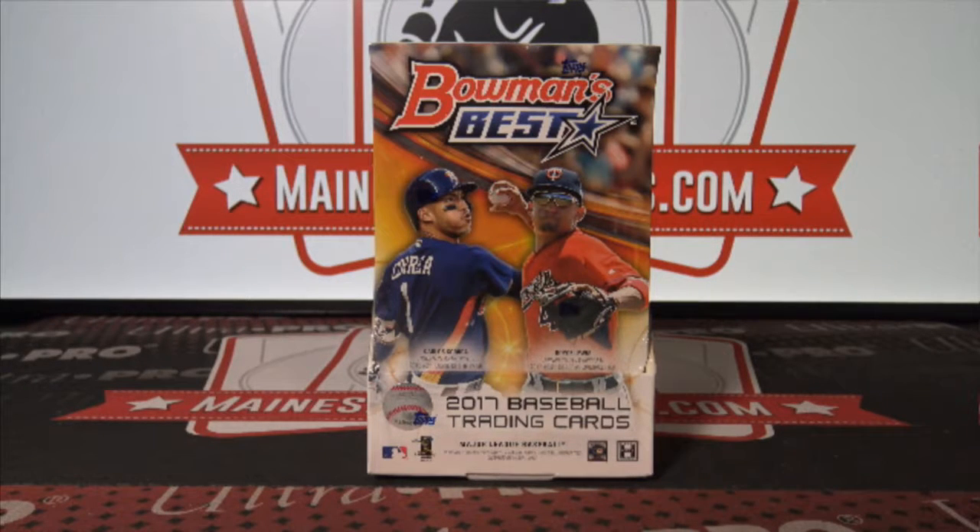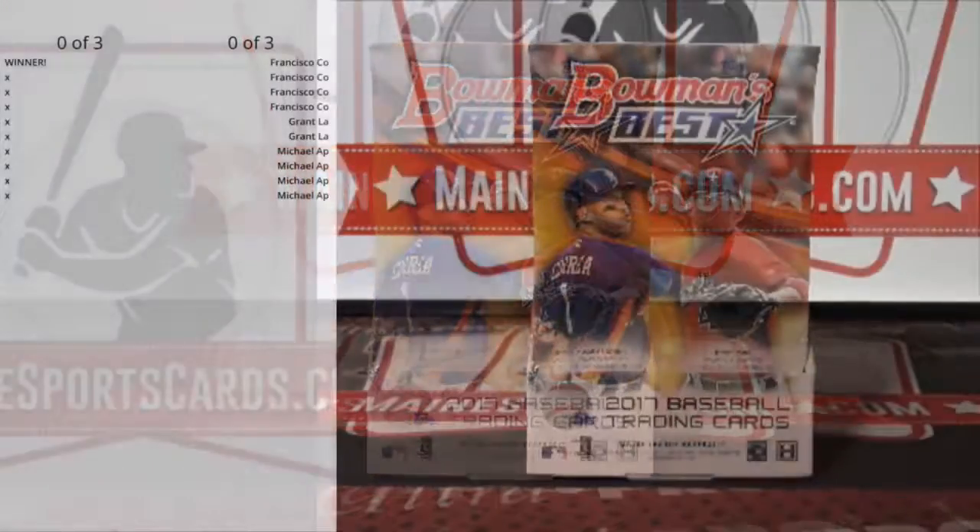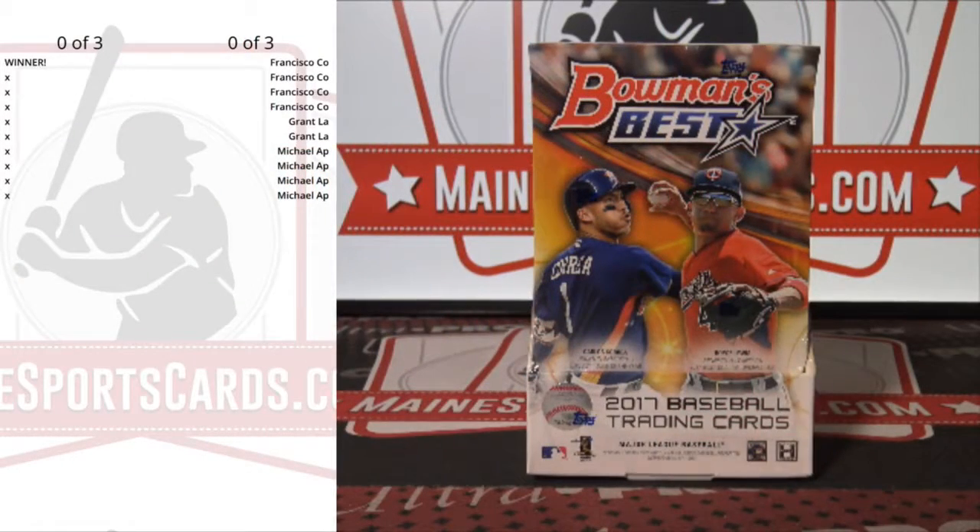Break ID number 2029, 2017 Bowman's Best Baseball one box break. This one has two fillers, each good for three spots. Here's the first one: Francisco, Grant, and Michael.